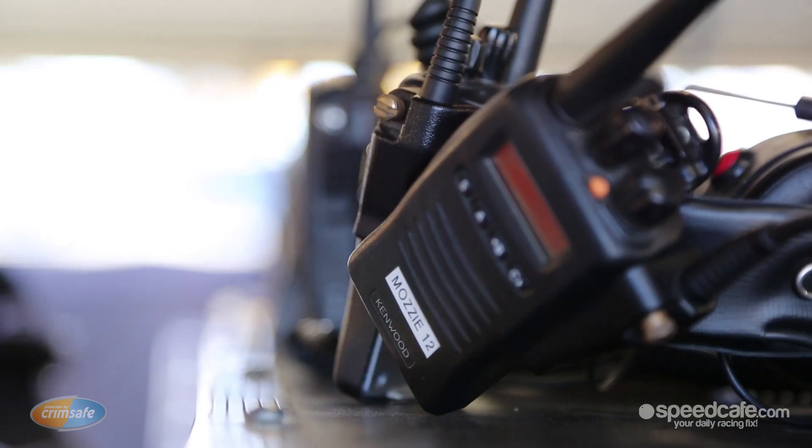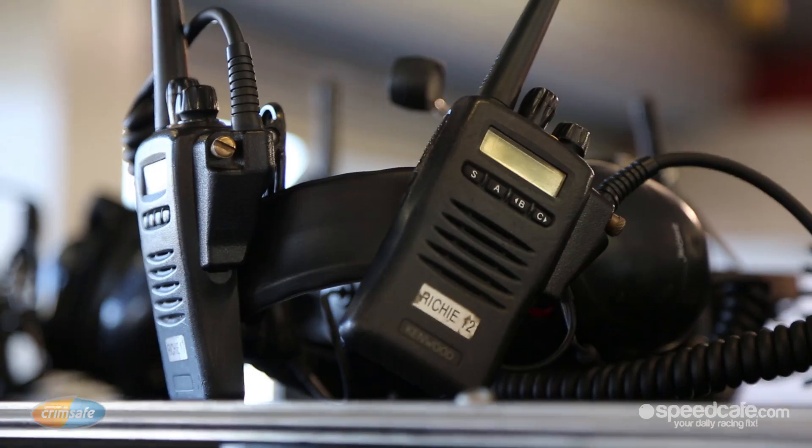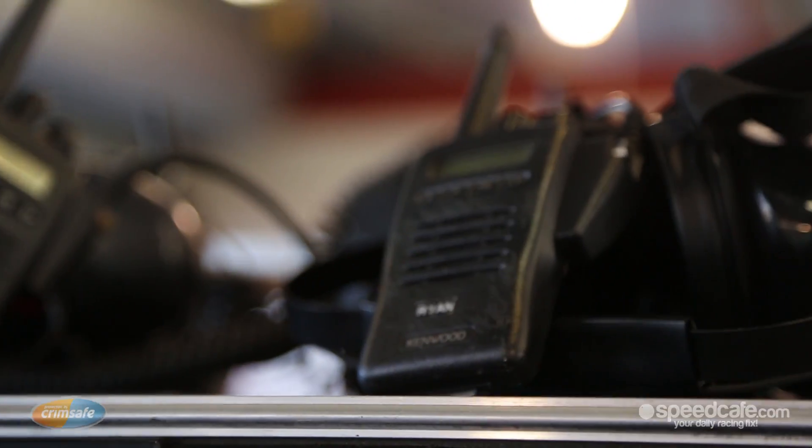At a normal round, non-enduro event, they're probably using five to six hundred radios up and down pit lane. At an enduro, that can almost double. Just going back to the old days, they used to use CB channels, which are open to the general public. Now they all own licensed frequencies from the Australian government, and each car has its own frequency, so they can't hear anyone else chatting but the engineer and the driver.